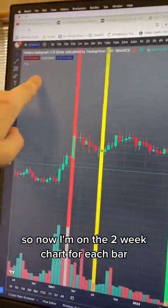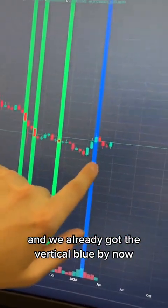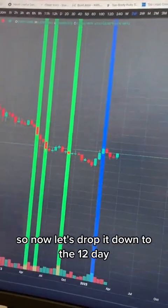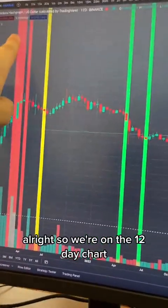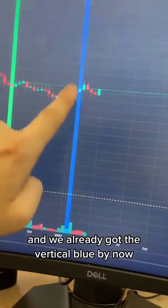On the two-week chart for HBAR, we had the prepared by Soons, and we already got the vertical blue by now. Dropping down to the 12-day chart, we had the prepared by Soons back here, and we already got the vertical blue by now as well.